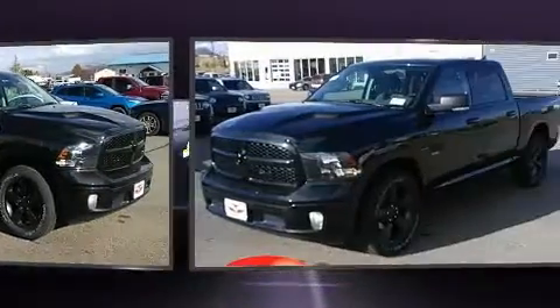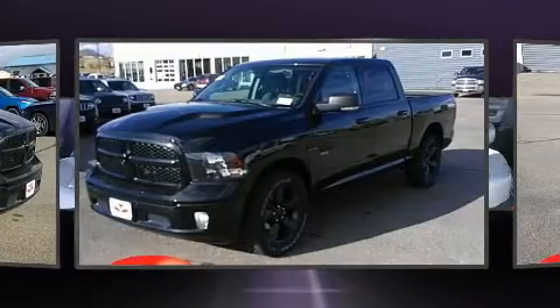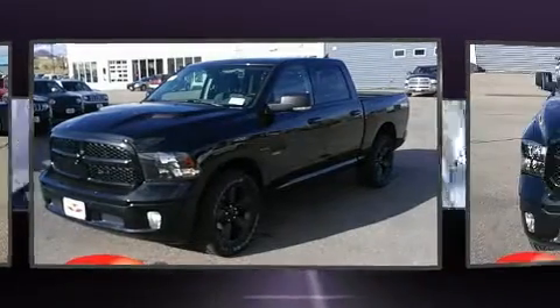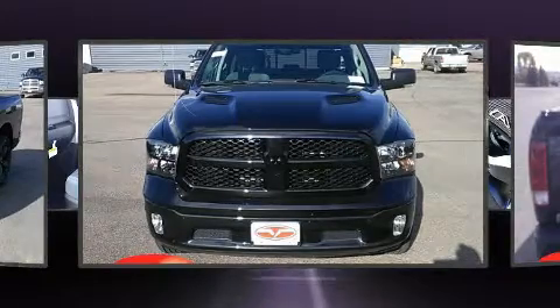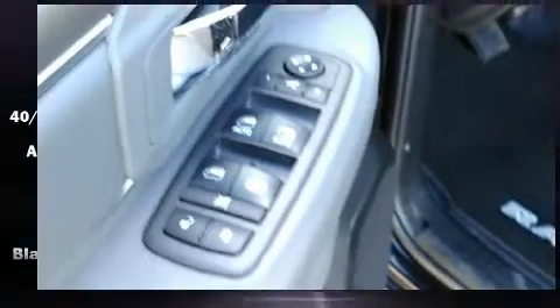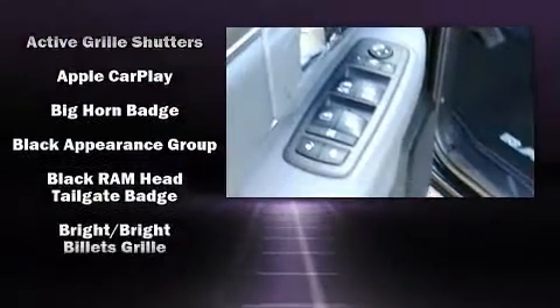It's equipped with tons of terrific amenities, but it won't break your budget, such as remote keyless entry, delay-off headlights, a built-in garage door transmitter, a rear-step bumper, an automatic dimming rear-view mirror, automatic dimming door mirrors, heated door mirrors, and more.